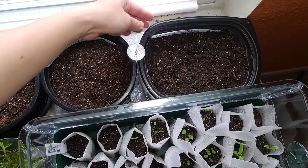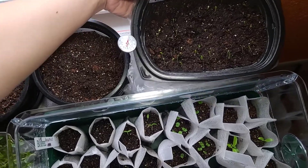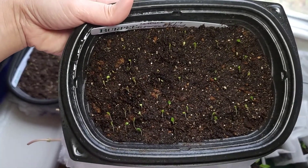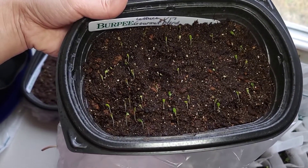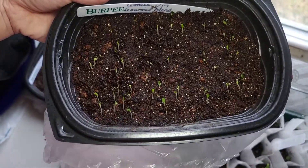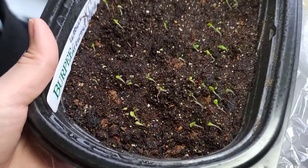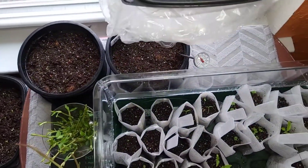This is another tray of lettuce, and this one is growing much faster than the other one. This is my food-to-go container from PayWay — in my last video I said it was from Olive Garden, but it's actually PayWay. This morning it wasn't this high, but look at that — it's growing so quick!